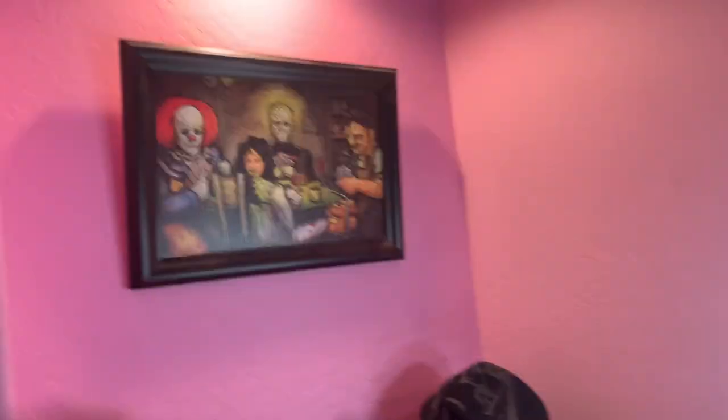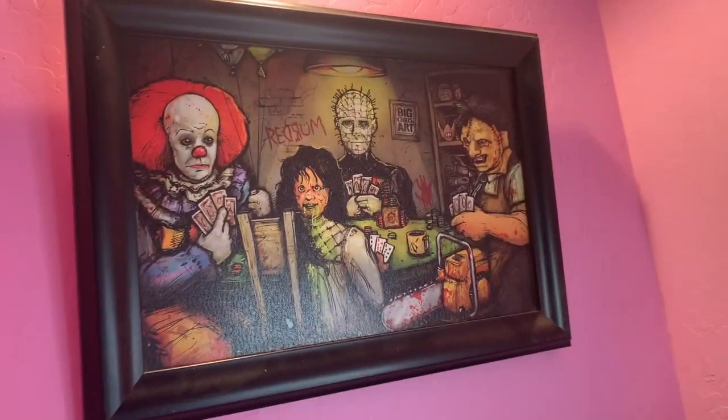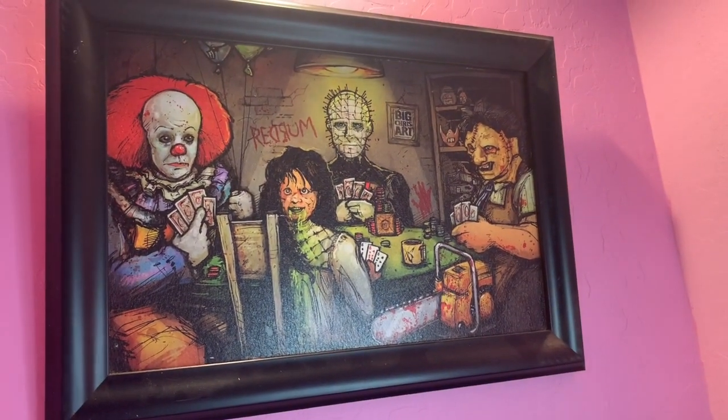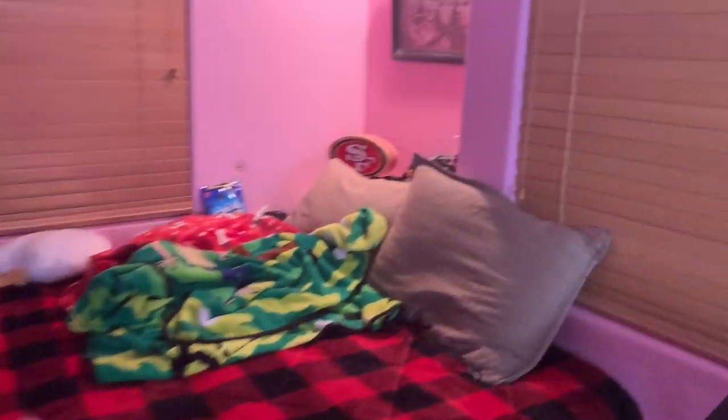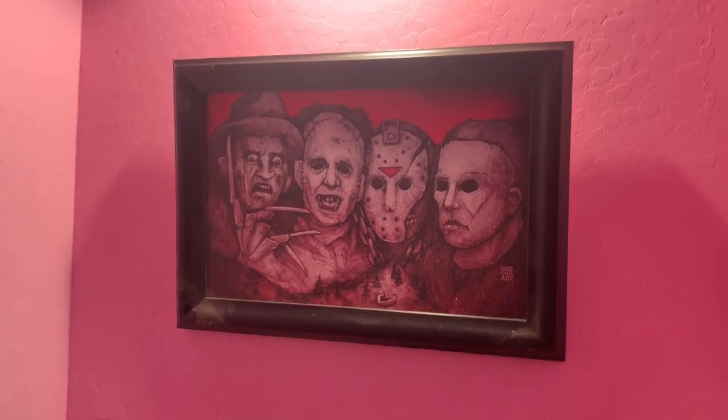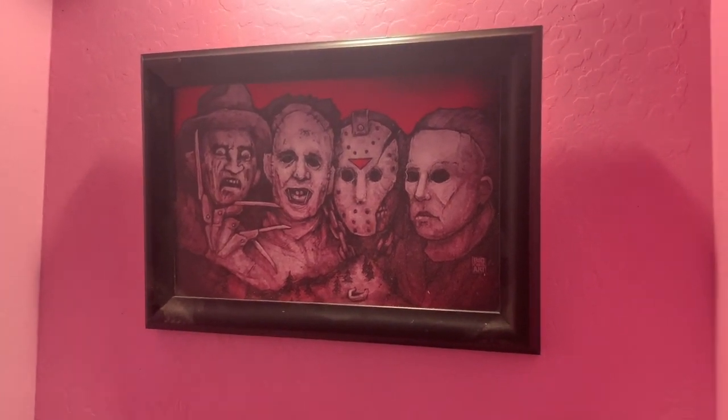I almost forgot — right here above the little accessory box I have this really cool picture of all these horror characters playing poker. Next to the piano this is my bed right here. I got this bed sheet for Christmas and I still haven't changed it out, so let's just not talk about it. And then same thing I have another little painting right there — this is obviously horror characters as the Mount Rushmore.